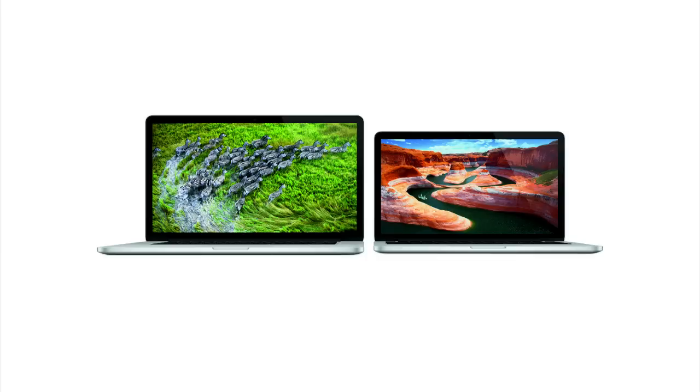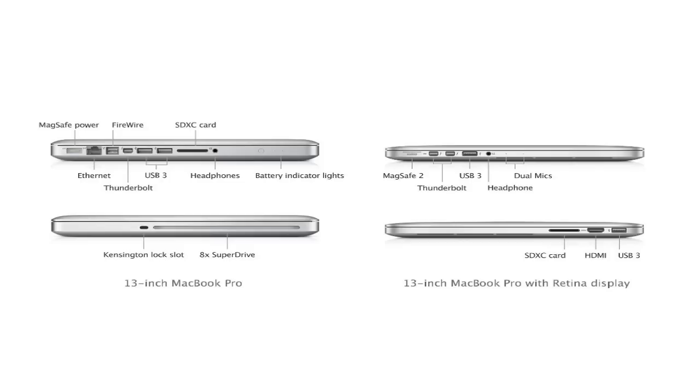The new MacBook Pro comes with two Thunderbolt ports, two USB 3.0 ports, as well as an HDMI port, an SD card slot, and a 3.5 millimeter headphone jack with a MagSafe 2 power connector.